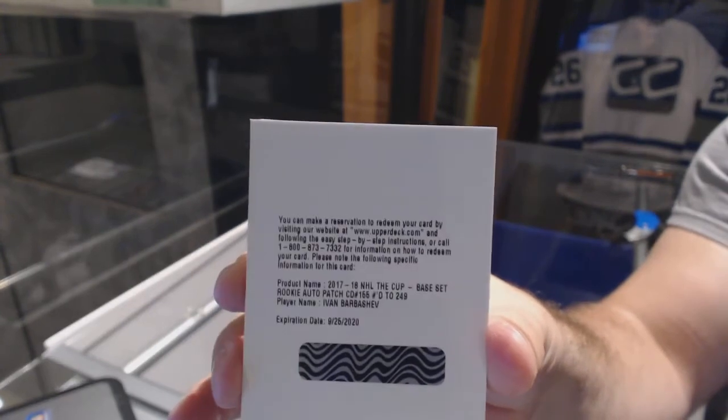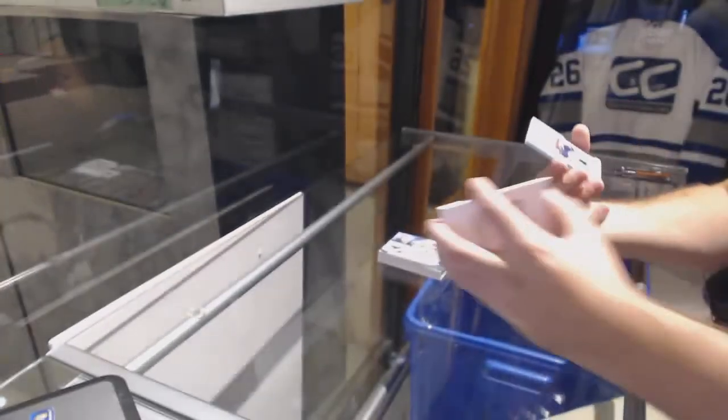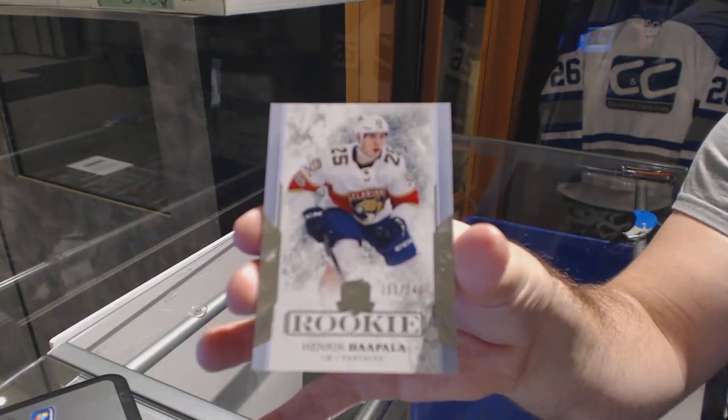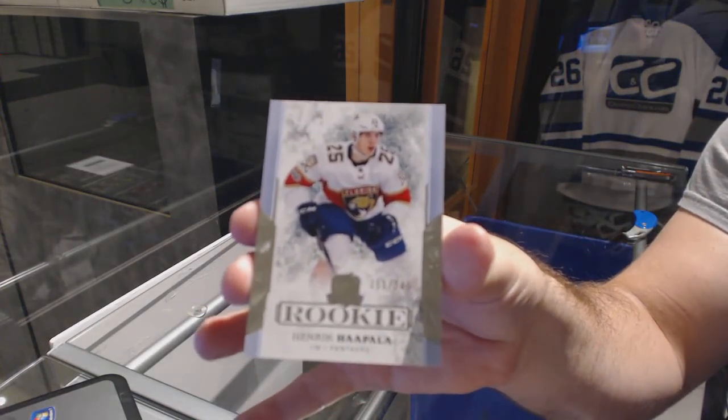Barbashev. And a rookie numbered to 249: Henrik Hapala for the Florida Panthers. There she goes — I love it!